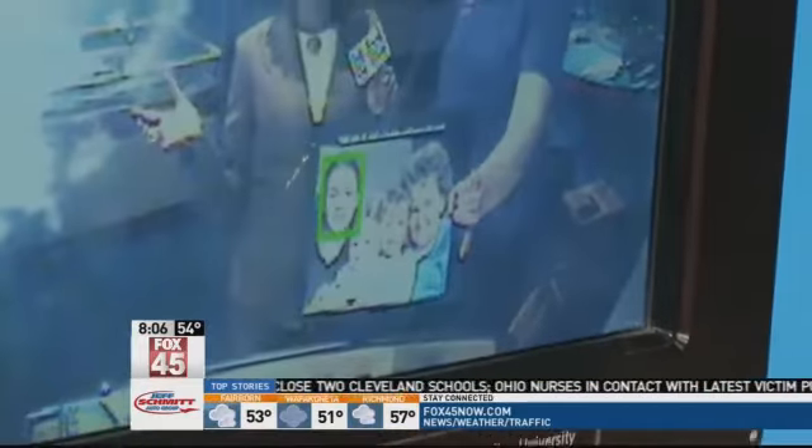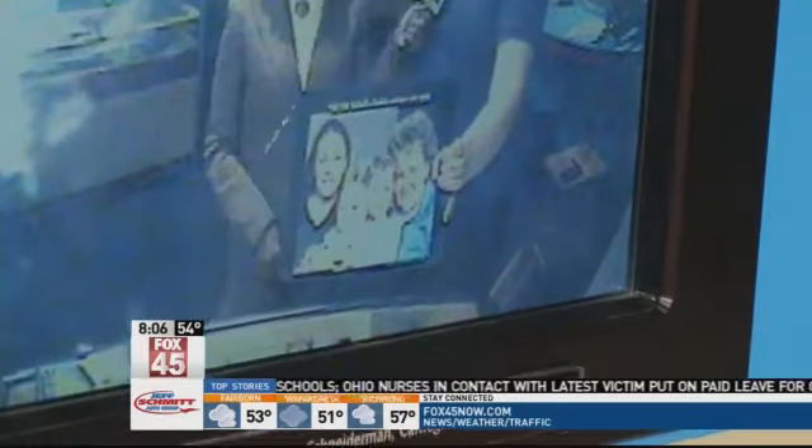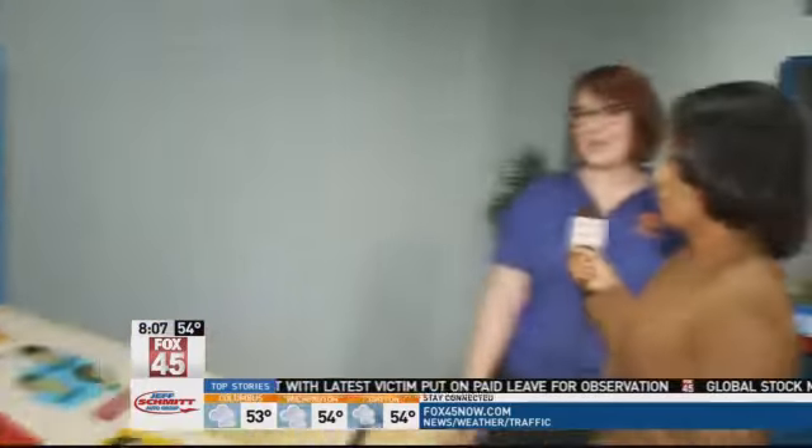I would imagine the kids really like this exhibit. Oh, they love this exhibit. I mean, anything where they're on camera, they think they're movie stars — they want to be on the camera, but then they also get to see how the computer works as well.